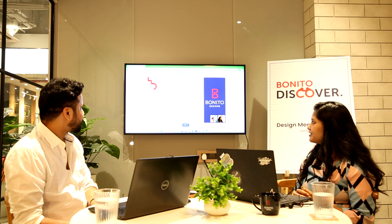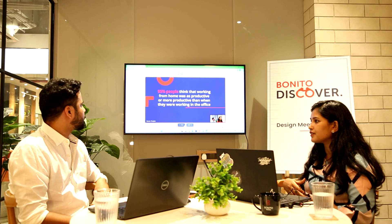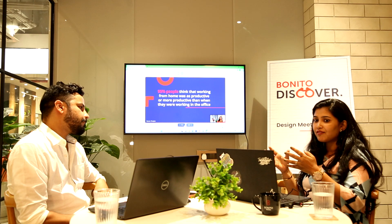95% of people think that working from home was as productive or more productive than when they're working in the office. You can save the time you spend traveling and redirect that time to boost your productivity when doing work from home.